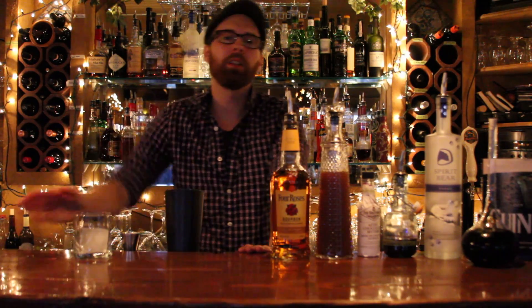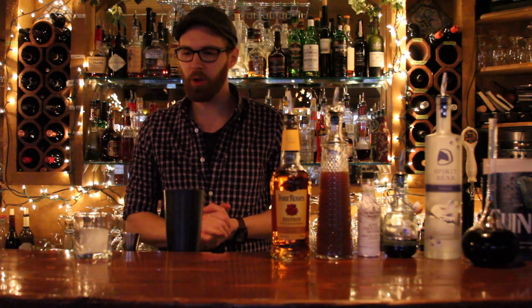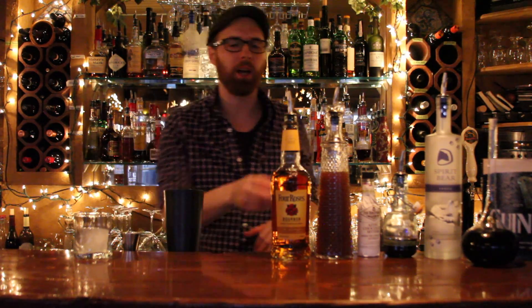Hi everybody, my name is Luke Atherton. I'm here at Ricardo's Mance Raining Kitchen in Kelowna and I'm going to make you a homemade cocktail. This is called the Bourbon Aphrodisiac.